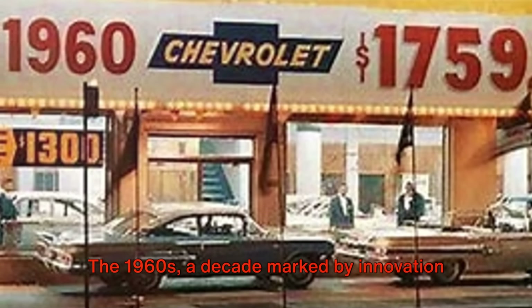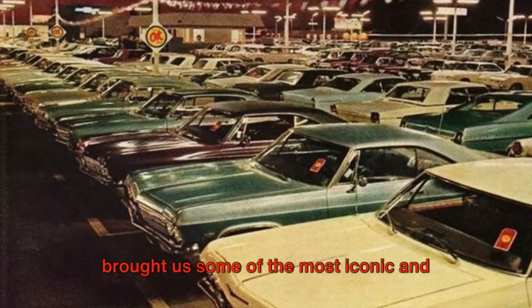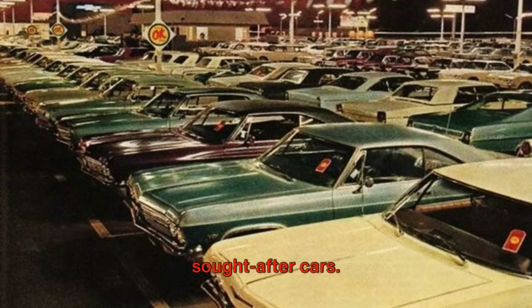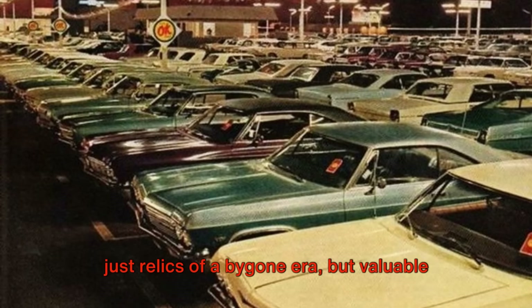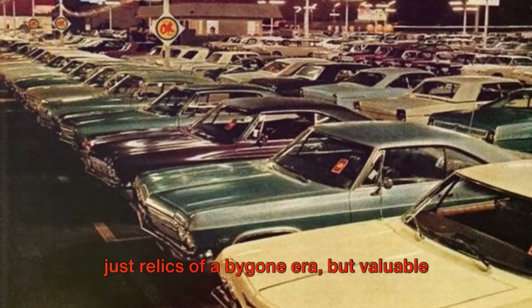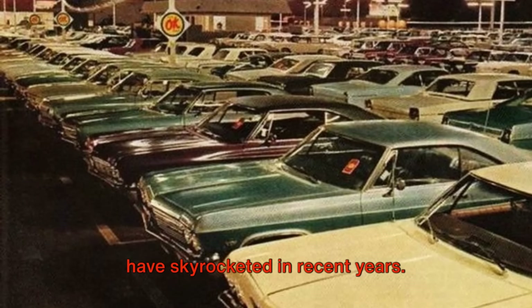The 1960s, a decade marked by innovation and style in the automotive industry, brought us some of the most iconic and sought-after cars. Today, these mechanical marvels are not just relics of a bygone era, but valuable investment opportunities, as their prices have skyrocketed in recent years.